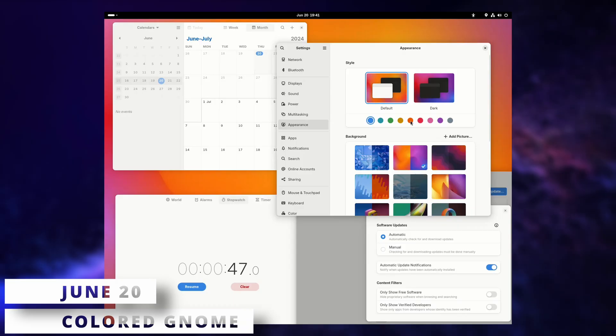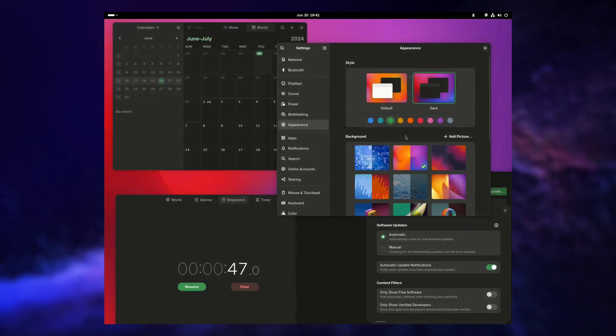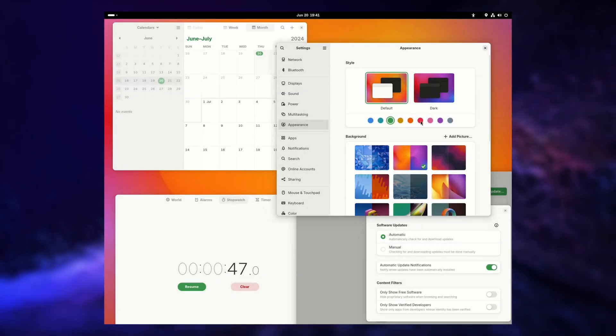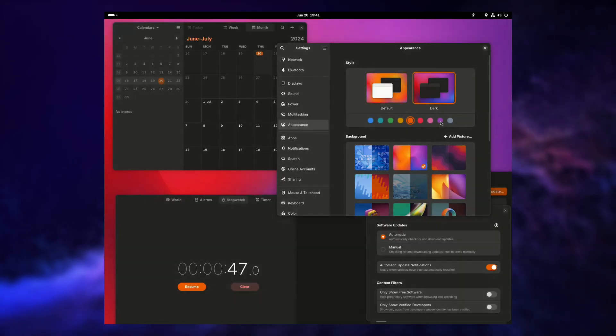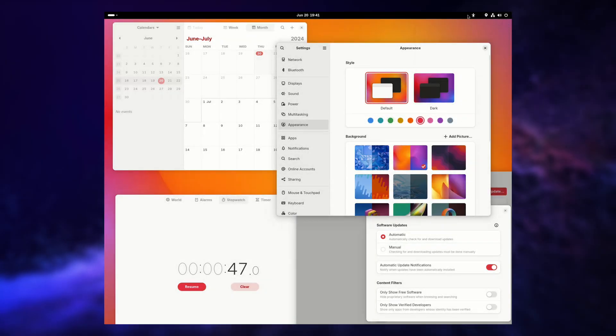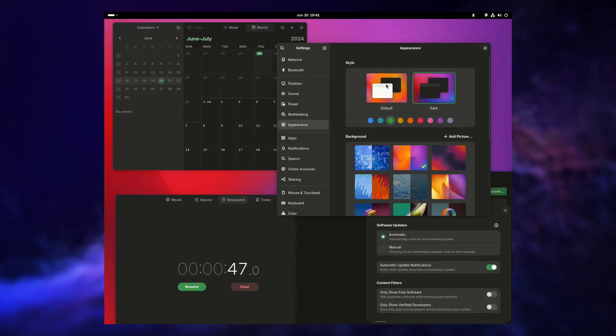Good stuff is coming to GNOME 47. First, accent color support has now been merged using the accent color property of the desktop portals, just like Plasma, Elementary OS and other desktops. In the appearance tab of GNOME settings, you will be able to set an accent color which will apply to the GNOME shell and to Libadwaita apps as well. So technically, you could run KDE and use GNOME apps and they would follow your accent color, or run GNOME and use KDE apps and they would use the right color as well.